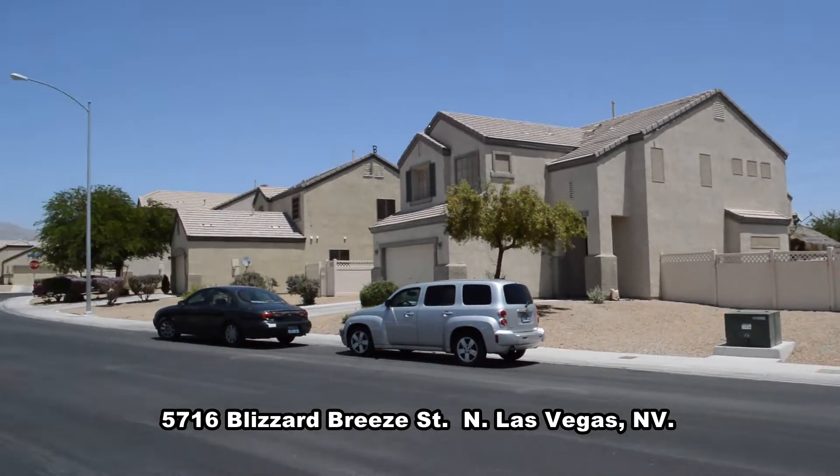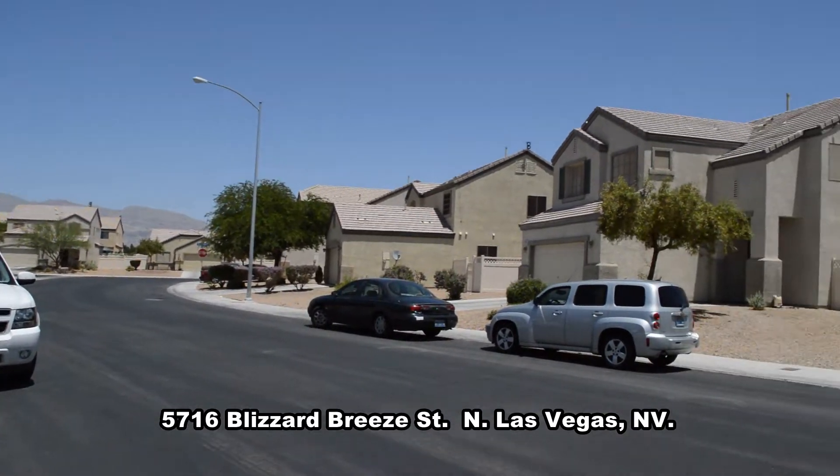The home features an open floor plan with three bedrooms, two bathrooms, and an attached two-car garage.